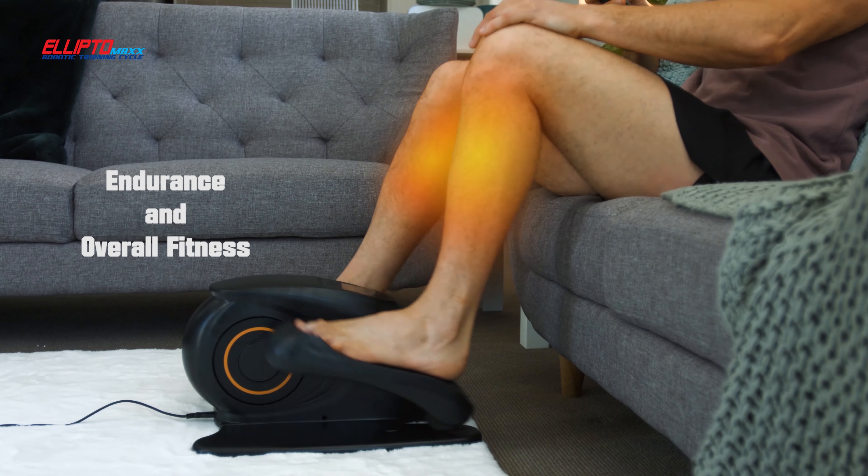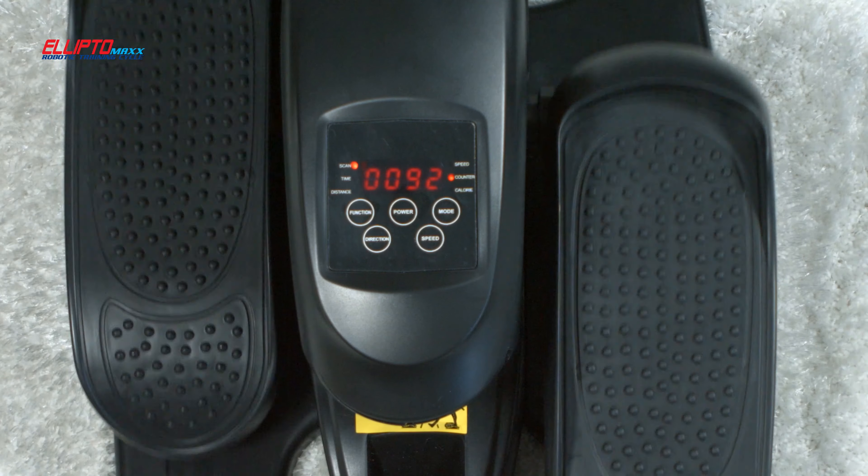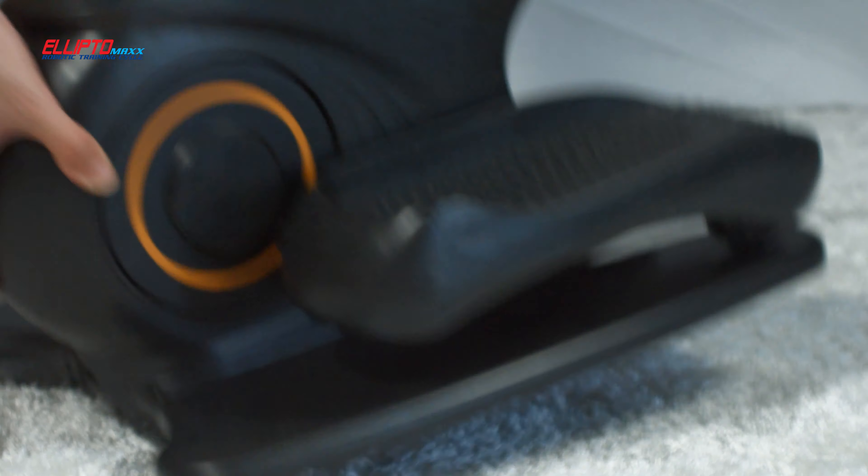Compared to the treadmill, Ellipto is gentler on your joints, engages more muscles, leading to increased endurance level and boosts overall fitness. Quiet operation.